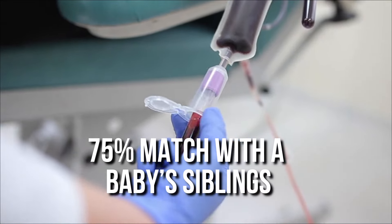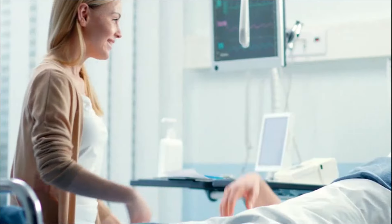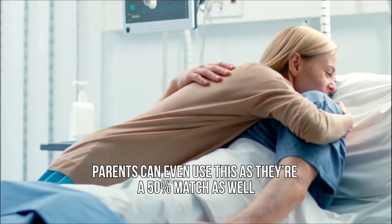You see, this blood is a 75% match with the baby's siblings, meaning they too can utilize it for treatment. Parents can even use this as they're a 50% match as well.